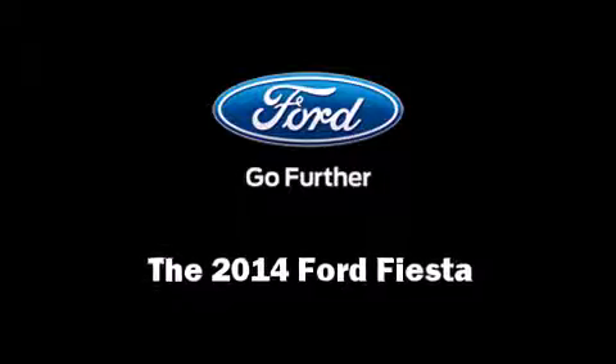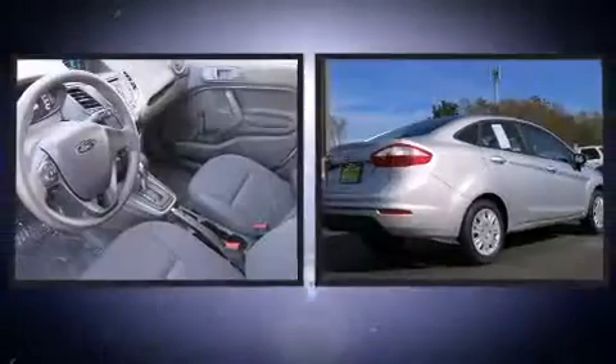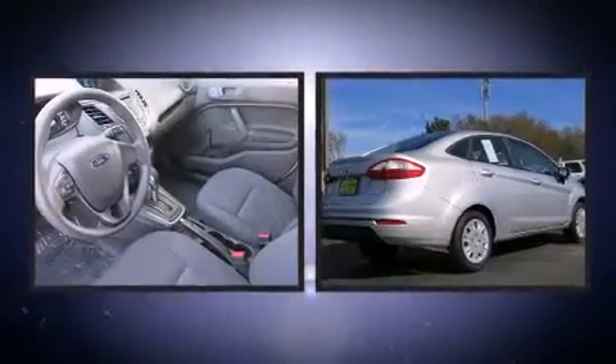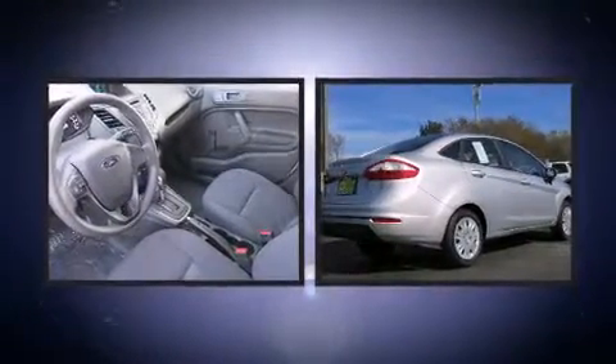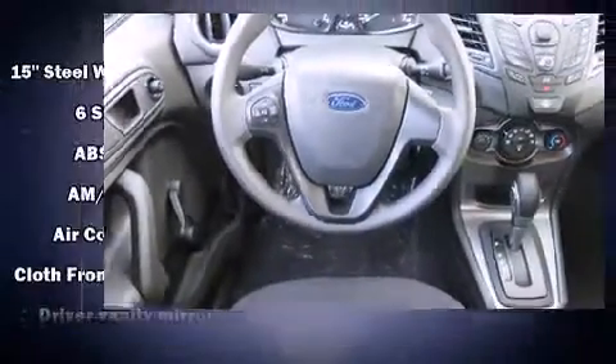Discerning drivers will appreciate the 2014 Ford Fiesta. This four-door, five-passenger sedan offers the latest in technological innovation and style. Ford prioritized fit and finish, as evidenced by a tachometer, variably intermittent wipers, and more.